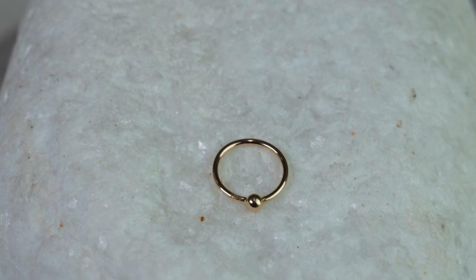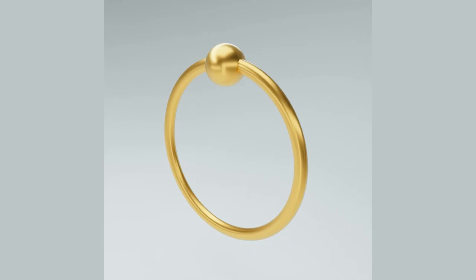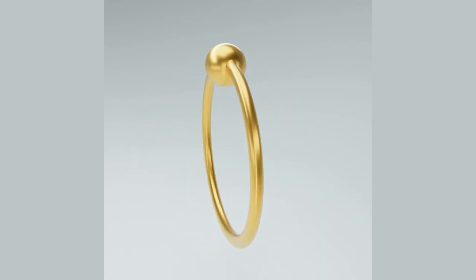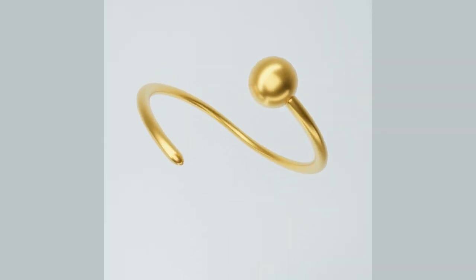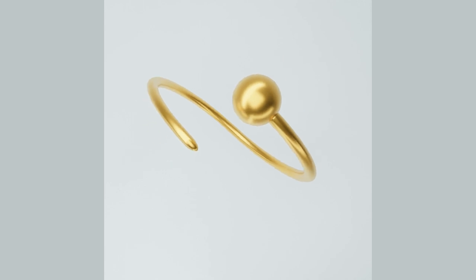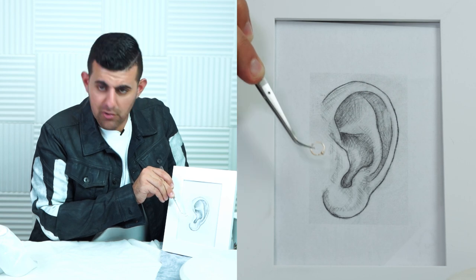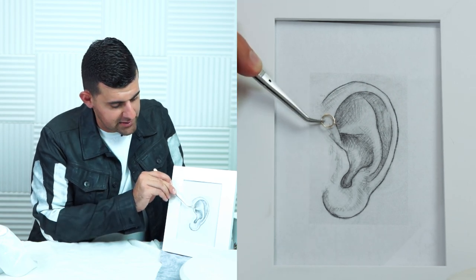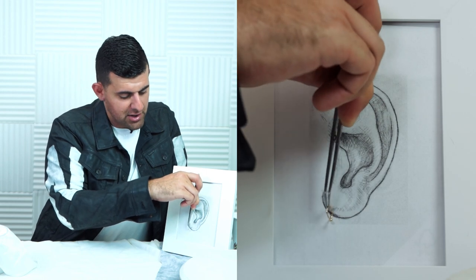If you want a little edge, we have our 14 karat fixed bead ring. We call it a fixed bead ring because the bead is permanently fixed onto the ring — unlike a captive bead ring where the bead pops off, this bead can only come off if you break it. It's great if you like the ball or captive look, and works on the tragus, forward helix, helix, or lobes.